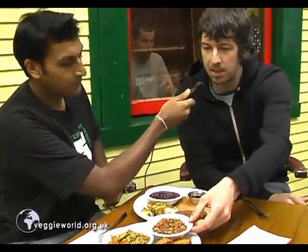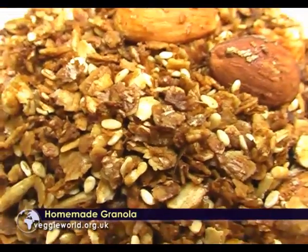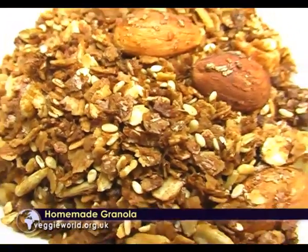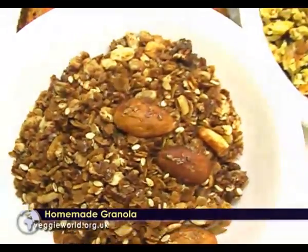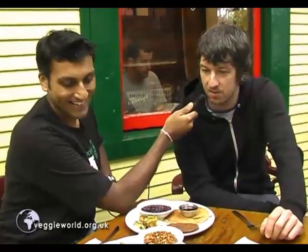We have homemade granola that we make here every few days in big batches — lots of stuff in there: bran, wheat germ, almonds, oats. Those are the ingredients for the granola.